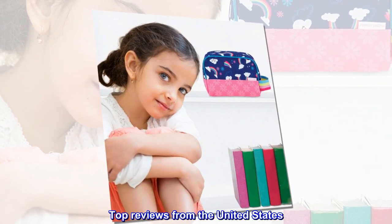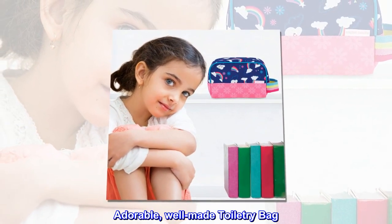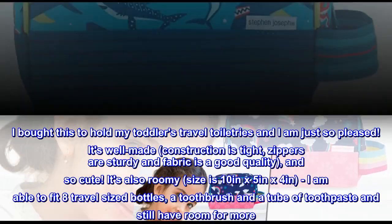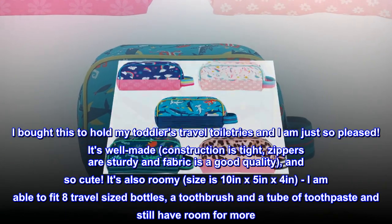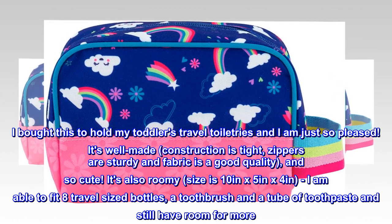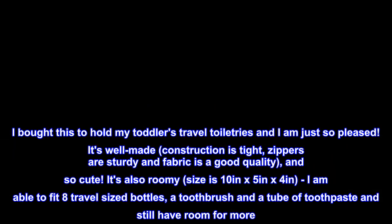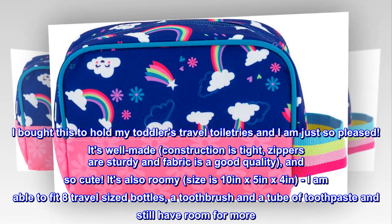Top reviews from the United States. Adorable, well-made toiletry bag. I bought this to hold my toddler's travel toiletries and I am just so pleased. It's well-made, construction is tight, zippers are sturdy, and fabric is good quality — and so cute. It's also roomy; size is 10 inches by 5 inches by 4 inches. I am able to fit eight travel-sized bottles, a toothbrush, and a tube of toothpaste and still have room for more. Recommend 100%.